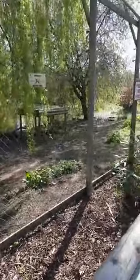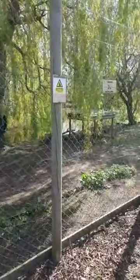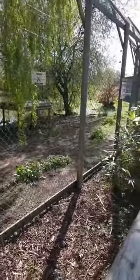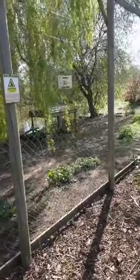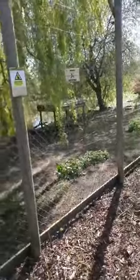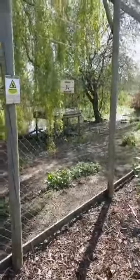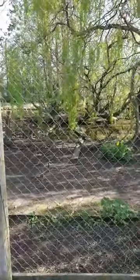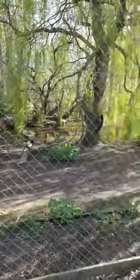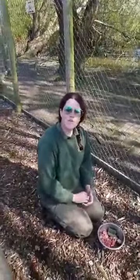Good afternoon everyone. We are going to have a talk with Sarah about the wolves today — at least that's the plan if they come back over. The wolves aren't always big fans of me, so we might just get a talk about wolves with no wolves present. We'll have to wait and see. I've got Sarah here, she's going to do a talk for us today. Hi guys, welcome to Wingham.